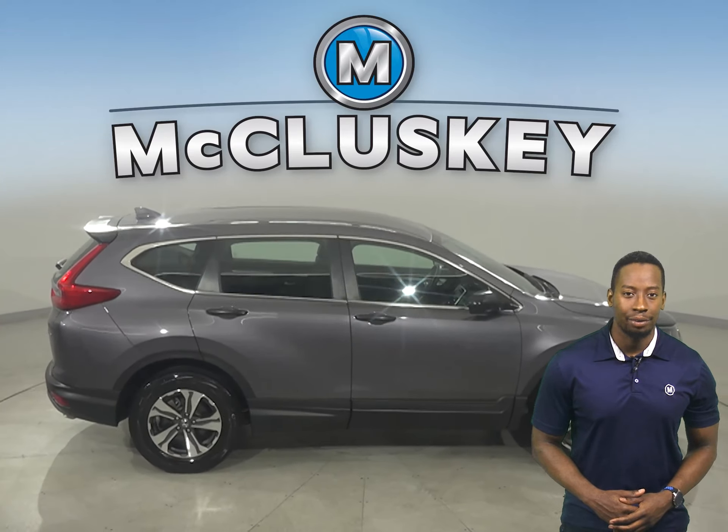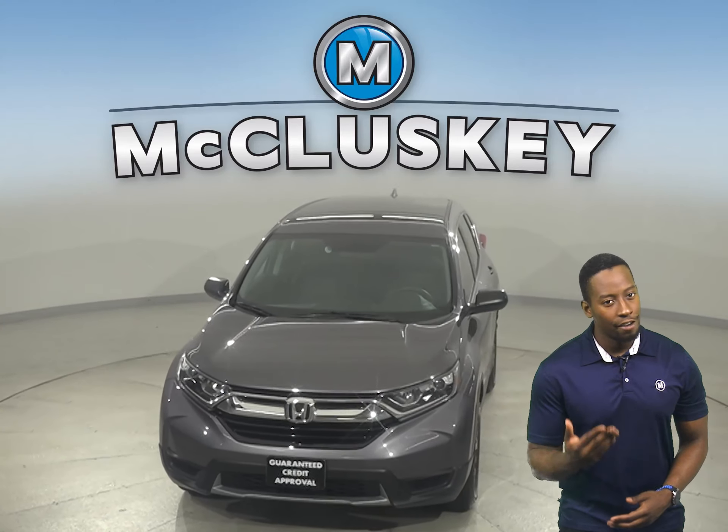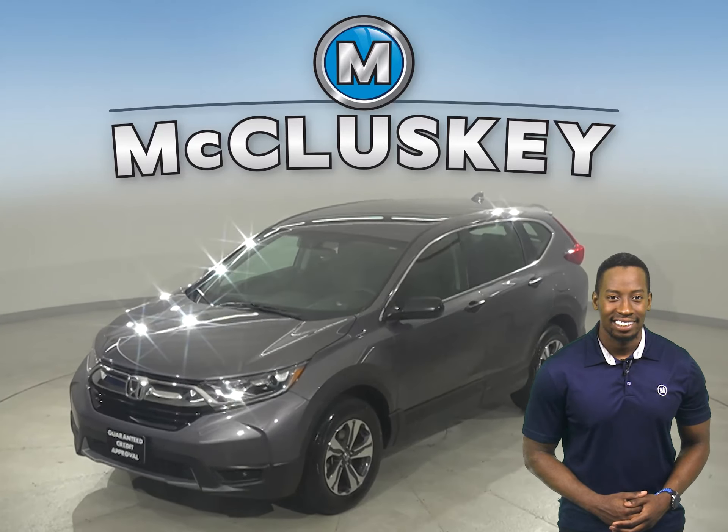If you like what you see, come on down today and try this vehicle out with our free 48-hour test drive. Once you buy it, you'll have no regrets. Come on down and give it a shot with our free and exclusive 48-hour test drive.